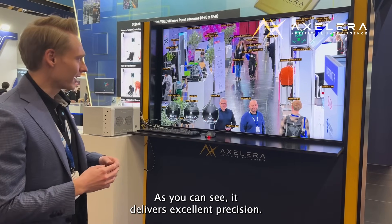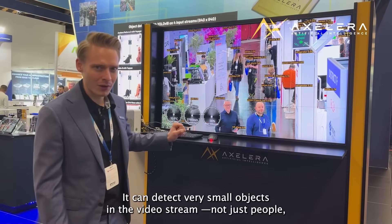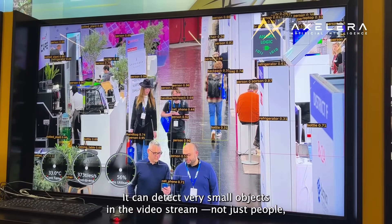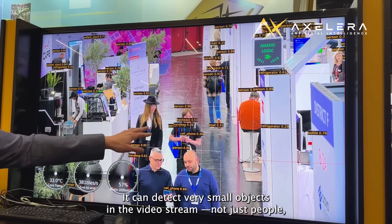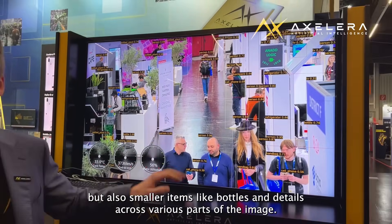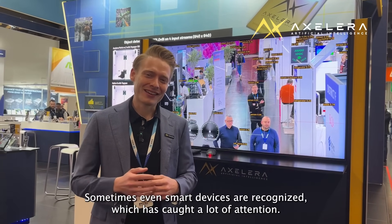You can see that it works at great precision, so you have very small objects which can be resolved on this video screen. You not only see a person, but you can also see people in the picture at various different points, sometimes using smartphones, and it catches a lot of interest.